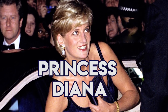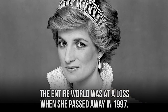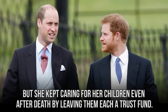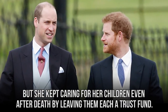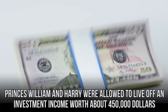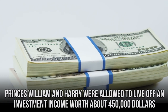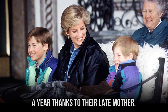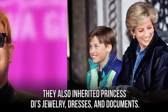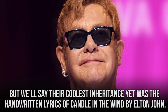Princess Diana captivated the world with her charm and grace. When she passed away in 1997, she kept caring for her children even after her death by leaving them each a trust fund. Each son inherited $13 million, which they received on their 30th birthdays. Princes William and Harry were allowed to live off an investment income worth about $450,000 a year thanks to their late mother. They also inherited Princess Di's jewelry, dresses, and documents — and even the handwritten lyrics of Candle in the Wind by Elton John.